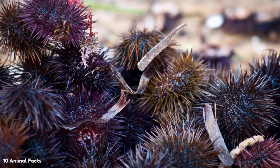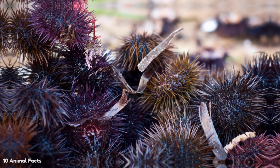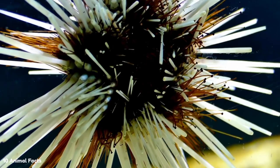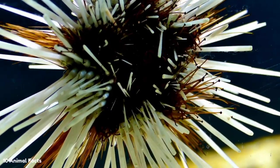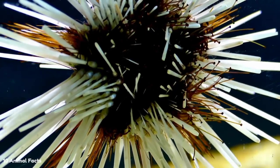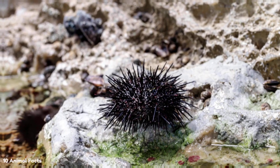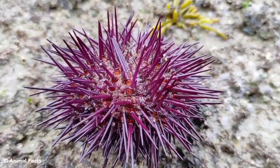Sea urchins are omnivorous. Algae are their staple food, be it simple phytoplankton, seaweed, or more complex forms of algae. However, sea urchins often supplement their diet with meat, mostly from the sea. They also eat other animals such as sea cucumbers, starfish, sponges, different types of shellfish, and even worms.